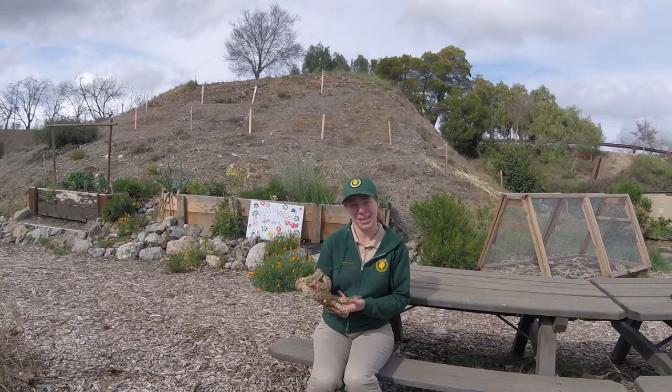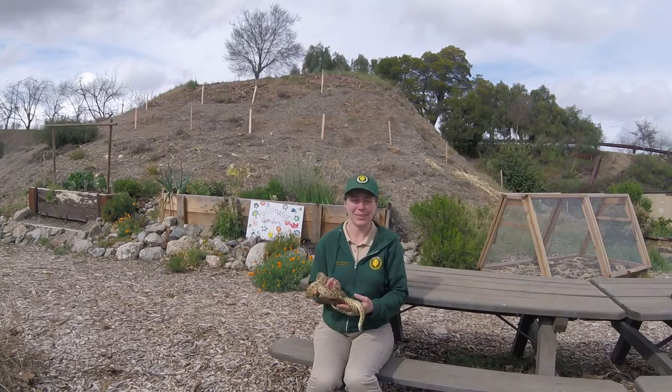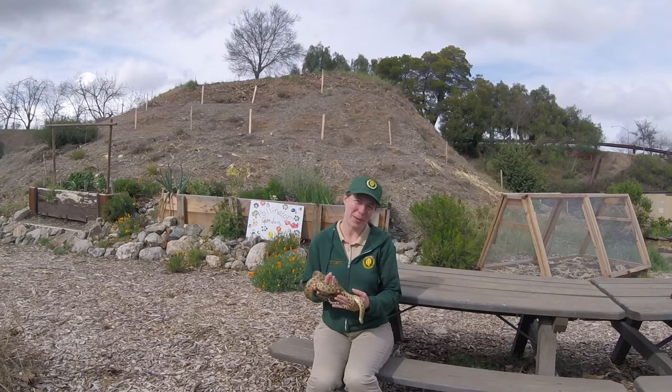When you're out on the trail and you see a snake, you want to make sure that you give them plenty of space. They have no desire to get super close to you, so as long as you give them their space, they should give you your space as well.